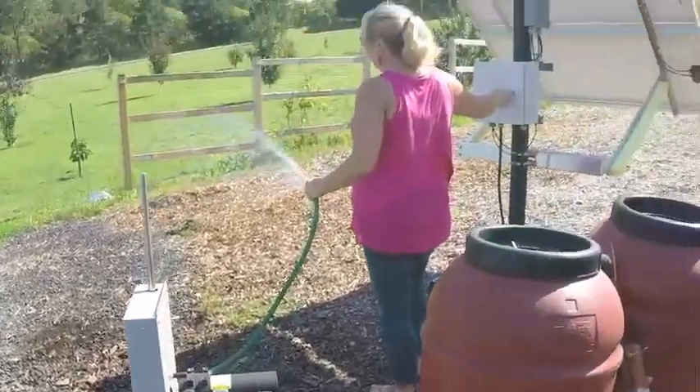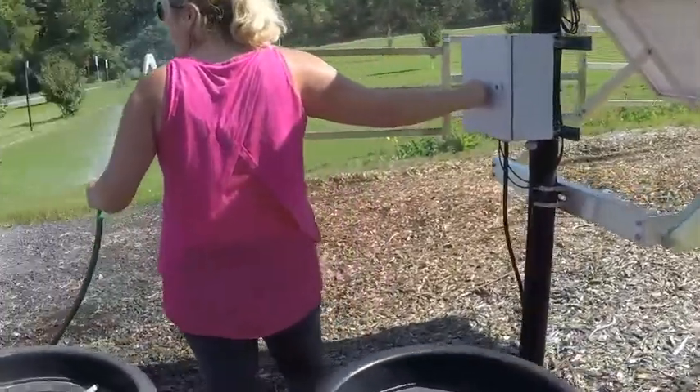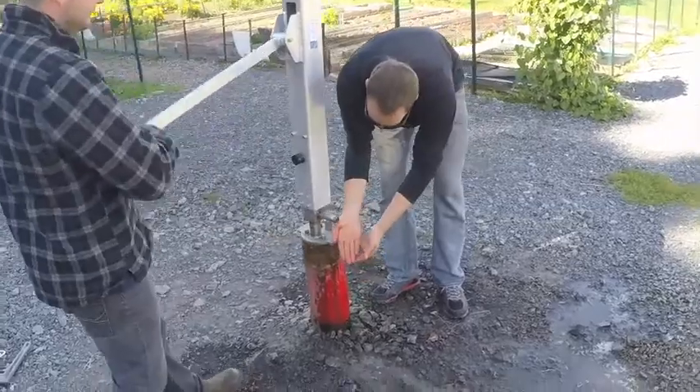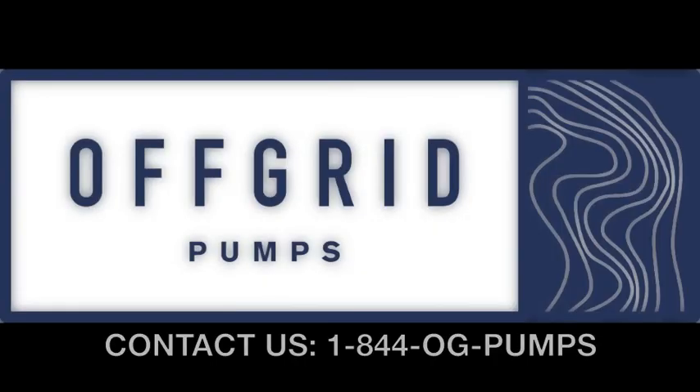So if you have concerns about an unreliable water delivery system, frequent power outages, or a truly remote well, off-grid pumps will provide you with a reliable, durable, and cost-effective water pump that will exceed your every expectation. Questions? Contact us at 1-844-OG-PUMPS.